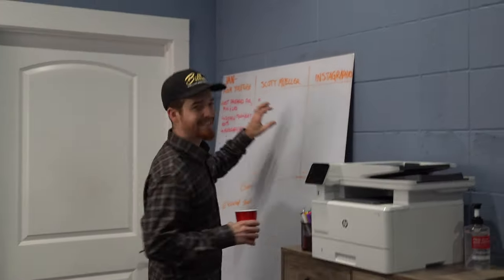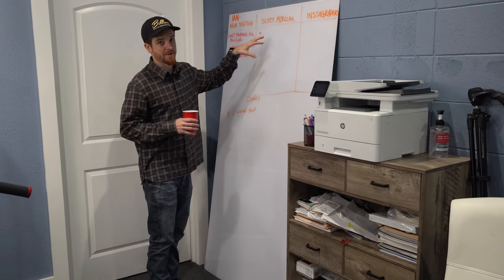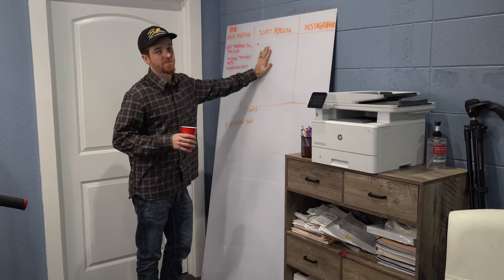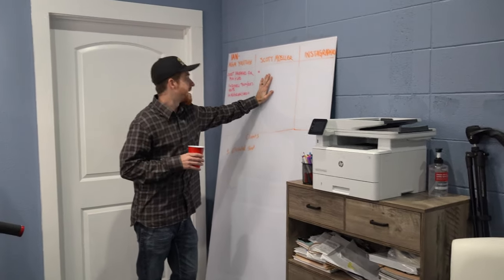And then we have where a lot of the magic happens — a lot of the cool ideas that I come up with when I'm sleeping at night, or early in the morning, or late at night. This is where it all comes down to actually putting it on paper — or actually writing it down.